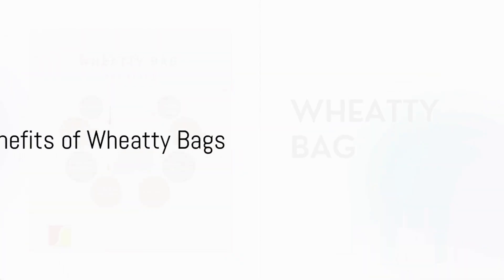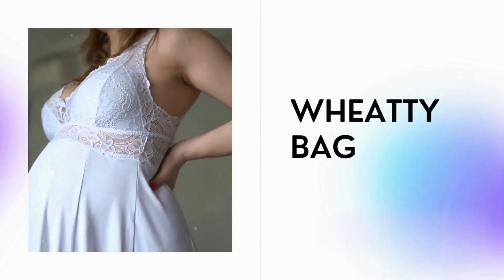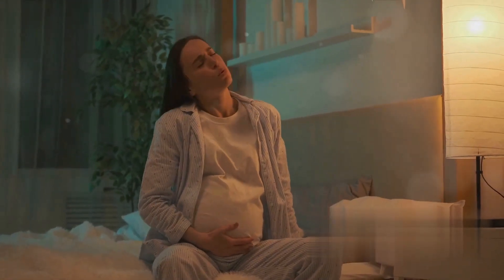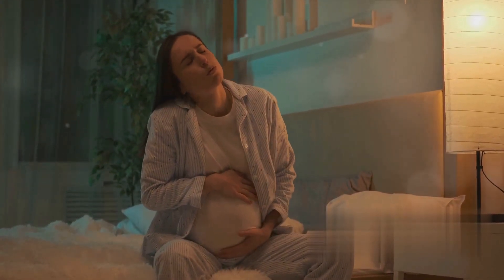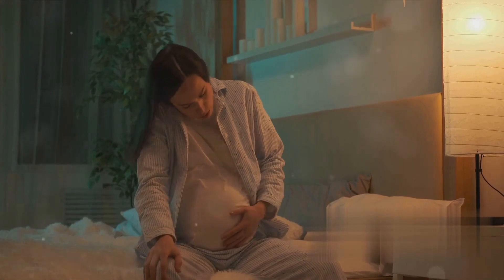Introducing Weedy Bags — your ideal companion for a comfortable and soothing pregnancy experience. Crafted for pregnant ladies, these versatile heat therapy bags offer relief from pregnancy back pain, catering to the unique needs of each trimester.